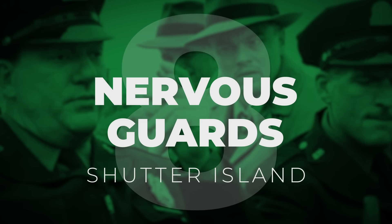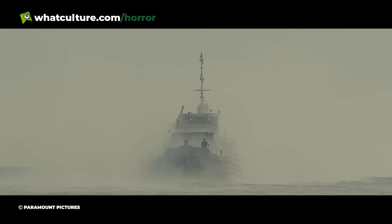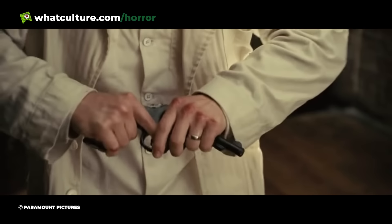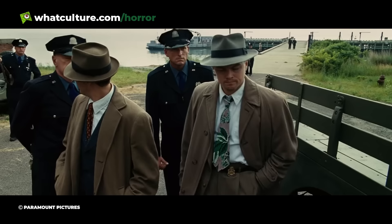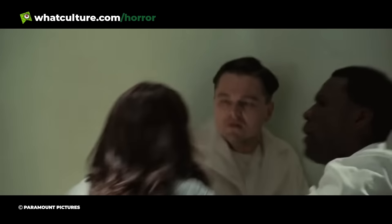Nervous guards in Shutter Island. Martin Scorsese's psychological thriller horror from 2010 is one of those movies that you have to watch multiple times to fully understand. Leonardo DiCaprio plays Teddy, a US marshal investigating a missing psychiatric patient on a remote island. However, as the film progresses, we find out that Teddy himself is the patient and his life as a law enforcer is a fantasy. The film is full of hidden clues hinting at its eventual reveal. These teasers are evident right from the very start when the guards on the island react strangely towards Teddy's arrival. It's implied that they don't like outsiders interfering in their business, but the truth is that they recognise Teddy and are alarmed that he's managed to escape. It's a brilliant piece of foreshadowing in a movie overflowing with it.